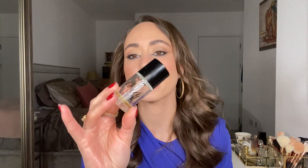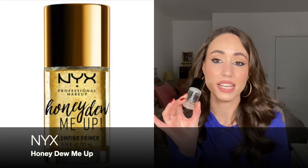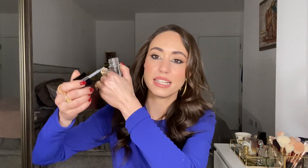The second primer is from NYX — their Honeydew Makeup Primer. It's this interesting gel that is kind of very sticky, like honey, which really makes the makeup adhere to the skin. It also gives a little bit of radiance — more of a fresh, dewy radiance rather than an illuminating one, as the name suggests. It was really nice and I really enjoyed using it, and I think it was actually really popular.